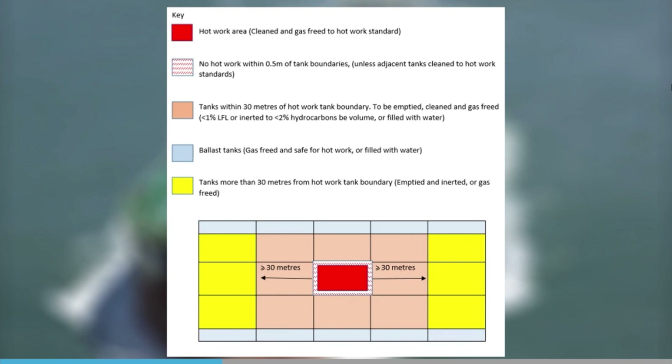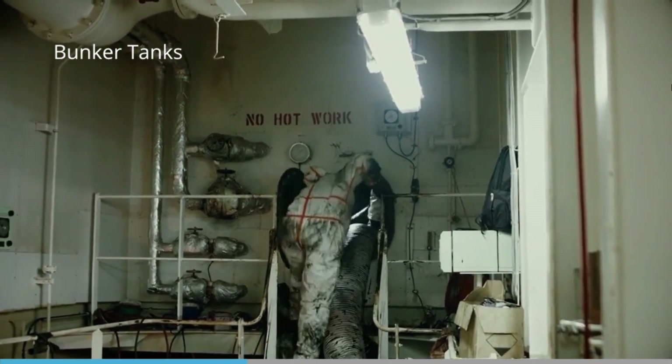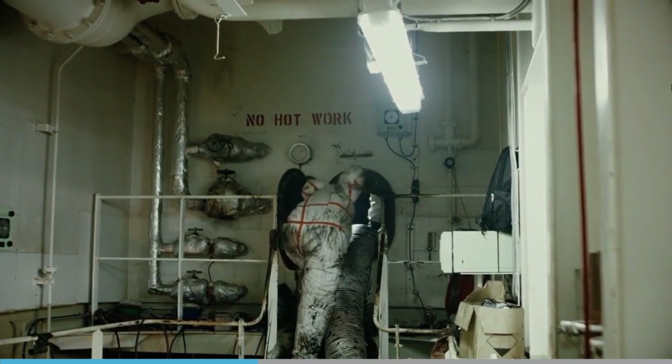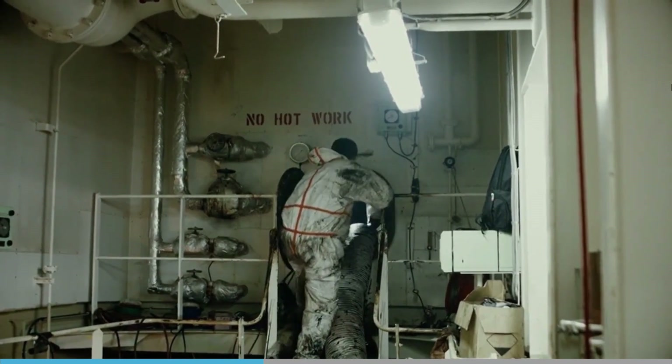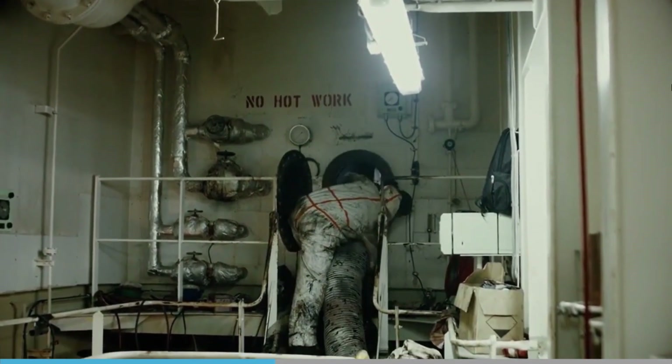Specific recommendations and limitations on where hot work can take place can be found in ISGOT. For repairs inside the bunker tank, it must be cleaned and gas-freed, with hot work and enclosed space permits in place. Heating coils must be flushed or blown through with steam, and the atmosphere must be tested as gas-free before any hot work.